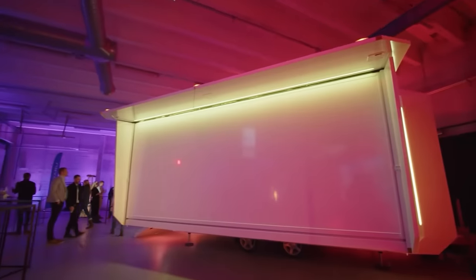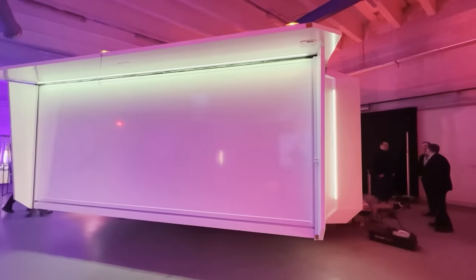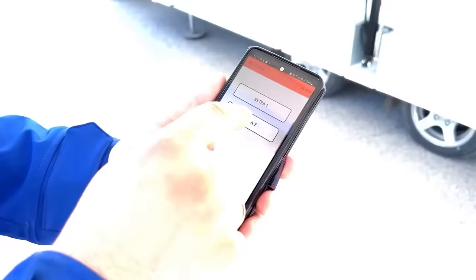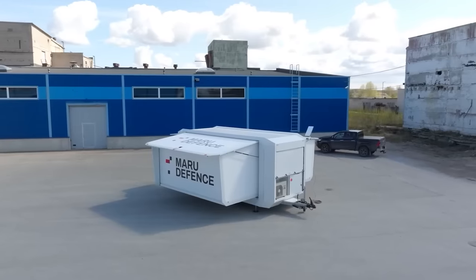For worry-free power, you can add solar panels. Setting up this trailer is a breeze, taking just eight minutes. You can start it up the traditional way with a button, or do it remotely from your smartphone.